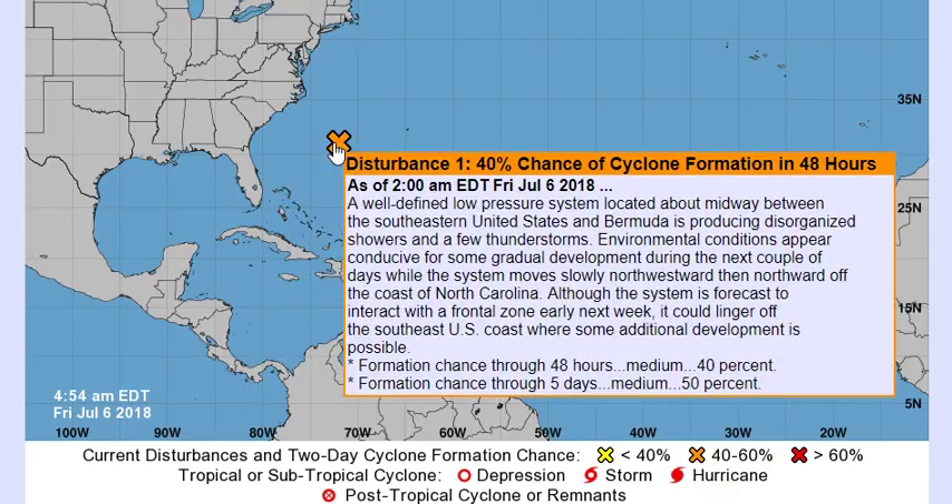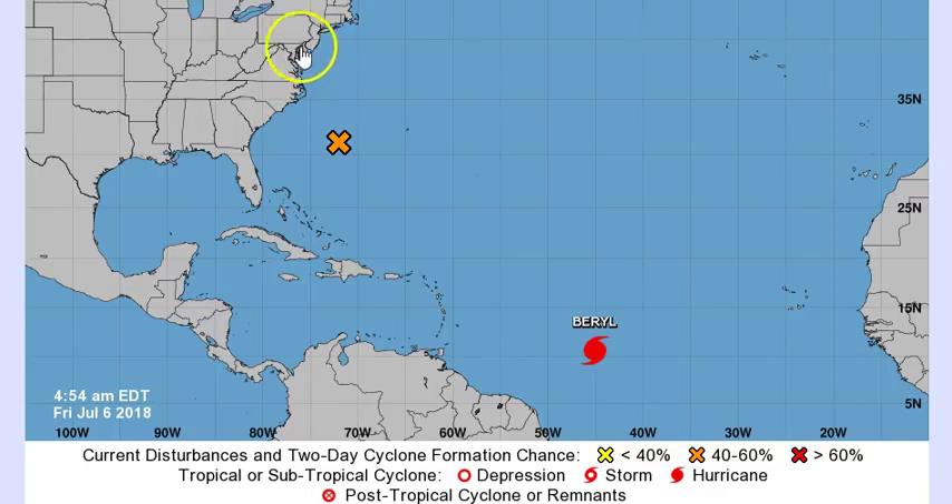Up here, they call it Disturbance Number One but it's actually 96L — a well-defined low pressure system located about midway between the southeastern United States and Bermuda. It's producing disorganized showers and a few thunderstorms. Environmental conditions appear conducive for some gradual development during the next couple of days while the system moves slowly northwestward then northward off the coast of North Carolina. Although it's forecast to interact with a frontal zone early next week, it could linger off the southeast US coast where some additional development is possible: 40% at two days, 50% at five days.